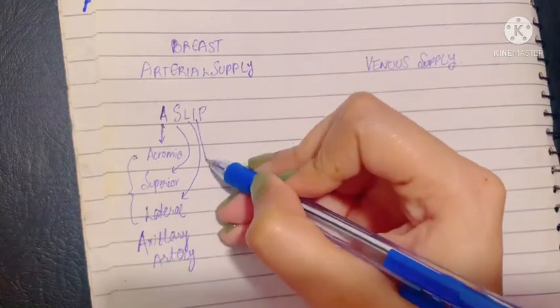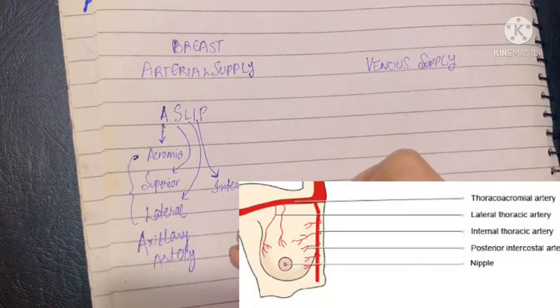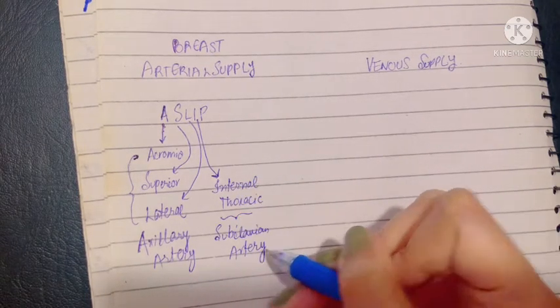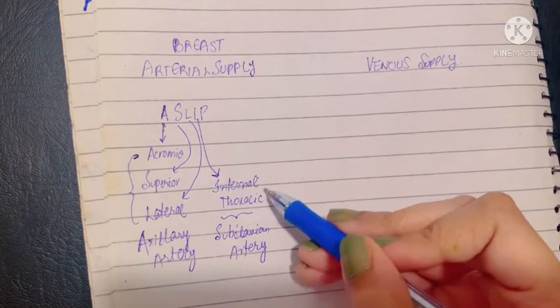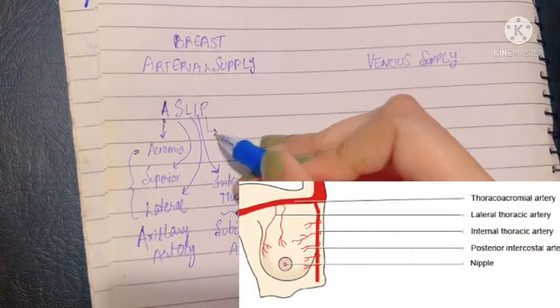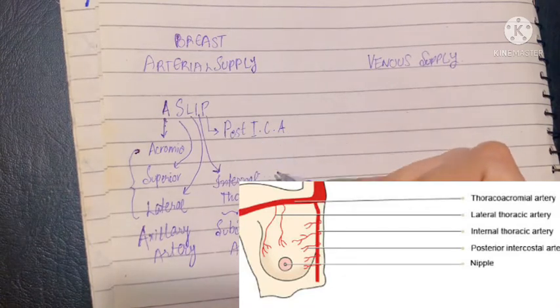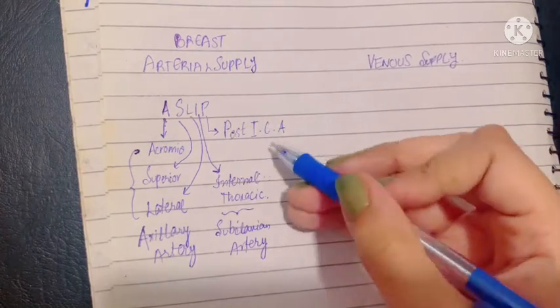Then we have the internal thoracic, which is a branch of the subclavian artery. The internal thoracic gives off its perforating branches that supply the breast. Finally, we have the posterior intercostal artery, which gives its lateral branches that provide arterial supply to the breast. These two are similar to the chest wall cutaneous vessel supply.